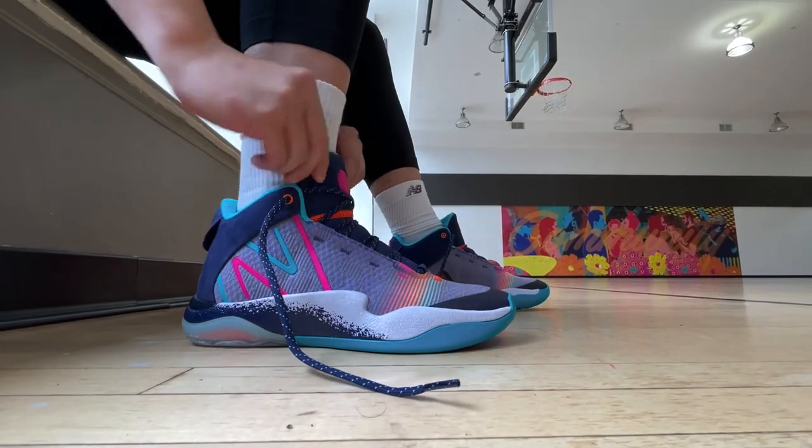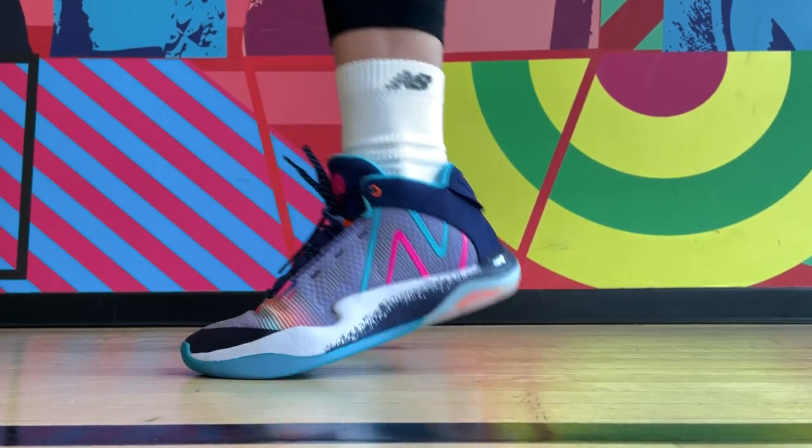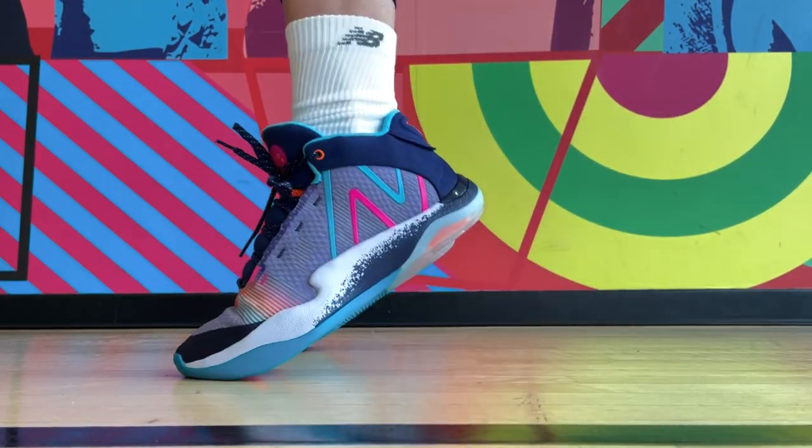The first shoe on this list, and also my pick for the best cushioning setup on the market right now, is the New Balance 2-Way V2. This is a shoe that you're going to see quite a few times on my top lists this year. Such an amazing performer overall, and I was genuinely surprised by how comfortable they felt on feet right from the first time I put them on.